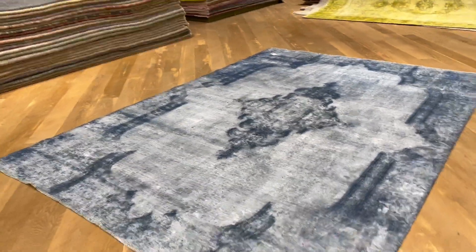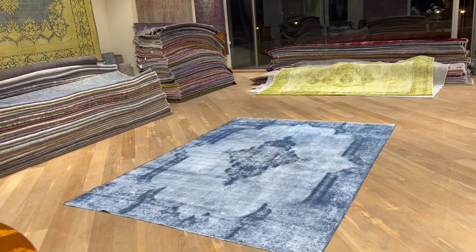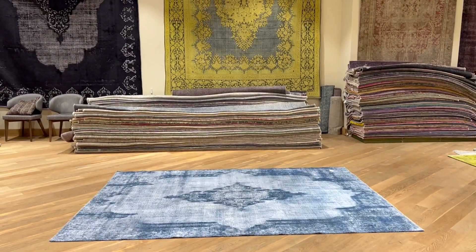Again, a very unique design. If you have any questions about this carpet or any other carpet in our collection, you can contact me directly via WhatsApp and we can send additional pictures of any carpet of your choice.